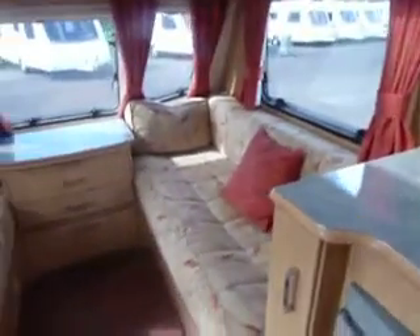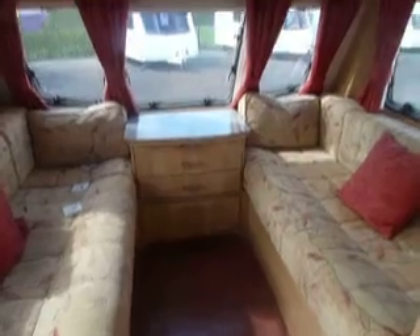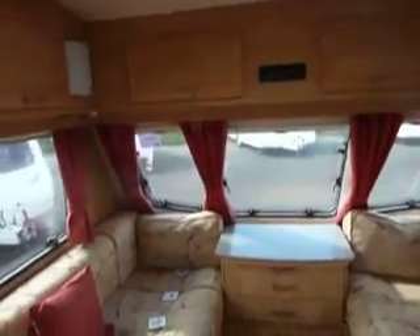At the front of the caravan we have the lounge area. This converts into a large double bed for night time. We have the Heki roof light, and the caravan is fitted with a radio CD player.